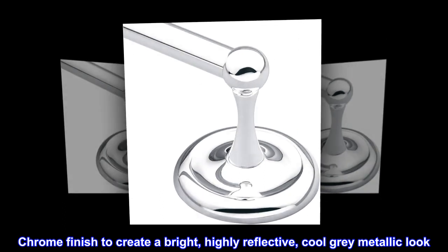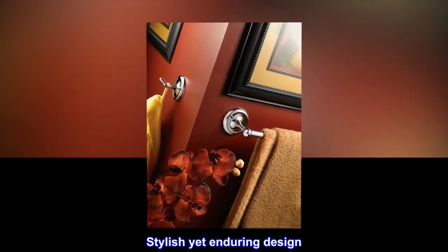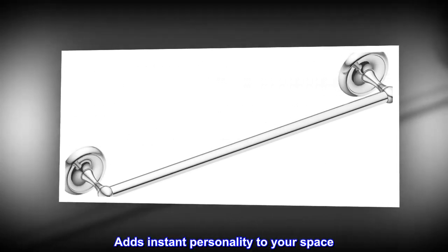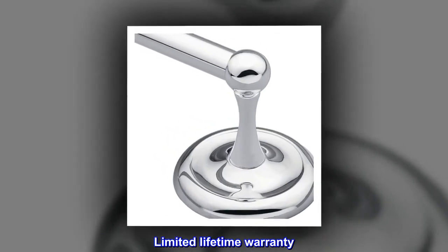Chrome finish creates a bright, highly reflective, cool gray metallic look. This stylish yet enduring design adds instant personality to your space. Template and hardware are included, and the product comes with a limited lifetime warranty.